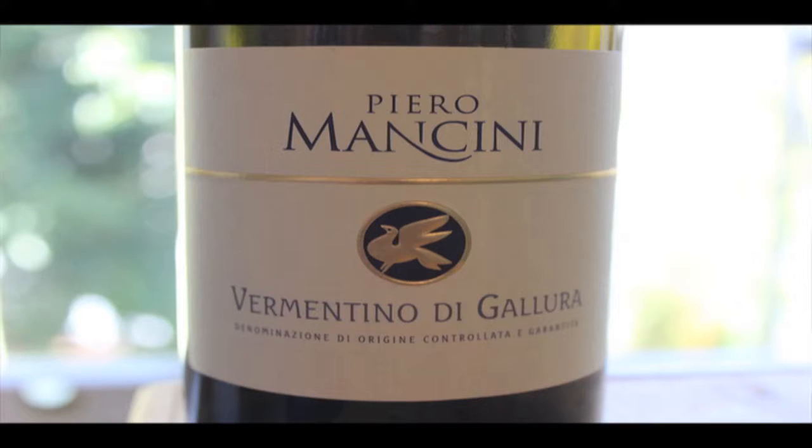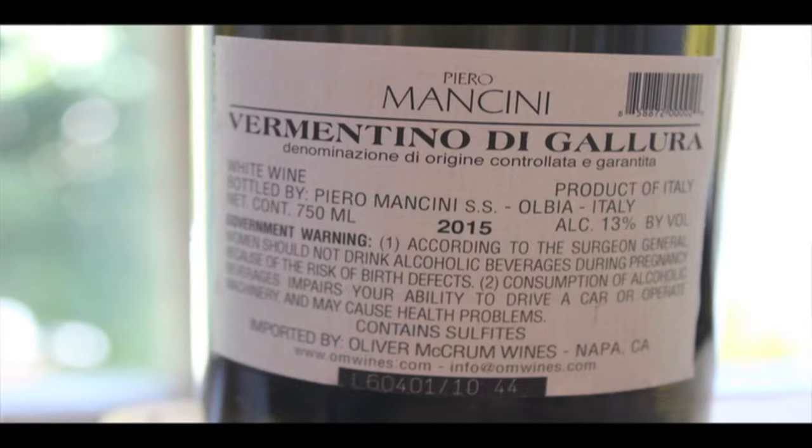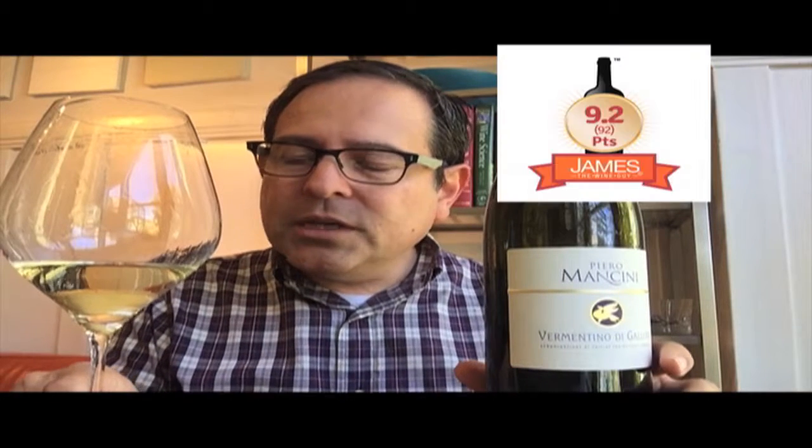This is by Piero Mancini, Vermentino de Gallura. You're looking at a DOCG wine — this wine is coming from Sardinia. Back panel inspection: 13% ABV. A sterlingly gorgeous wine. I'm going to give a point score on this right away: 92 points out of 100. This DOCG is really one of the highest recognitions in Italy for a bottling of wine.